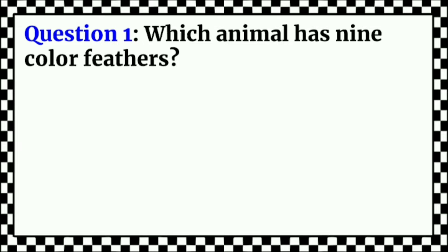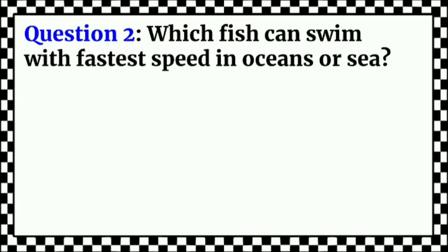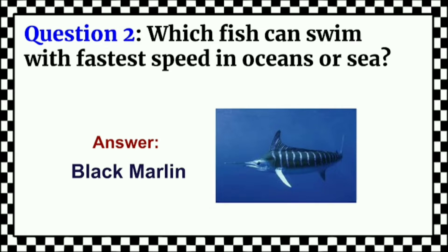Which animal has 9 colored feathers? Answer: Peeta. Which fish can swim with the fastest speed in oceans or sea? Answer: Black Marlin.